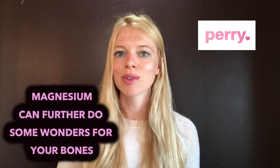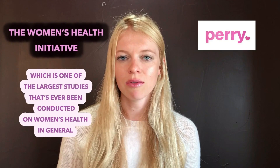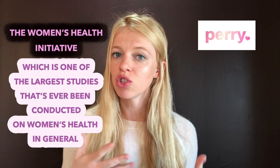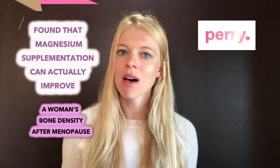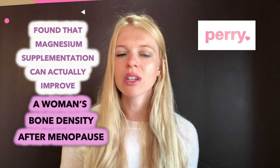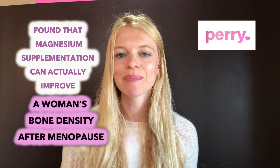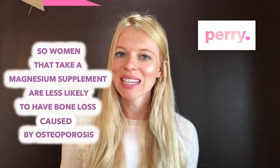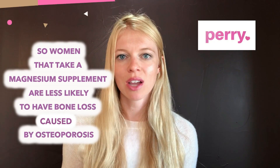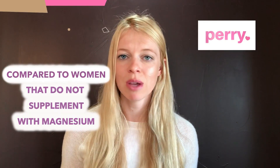Magnesium can further do some wonders for your bones. The Women's Health Initiative, which is one of the largest studies ever conducted on women's health in general, found that magnesium supplementation can actually improve a woman's bone density after menopause. Women who take a magnesium supplement are less likely to have bone loss caused by osteoporosis compared to women who do not supplement with magnesium.